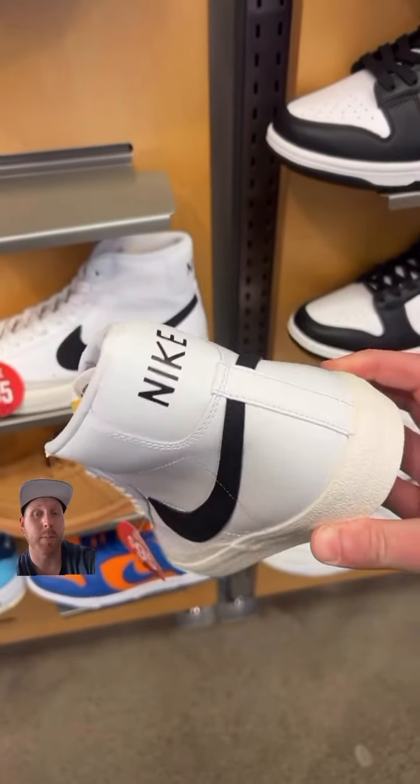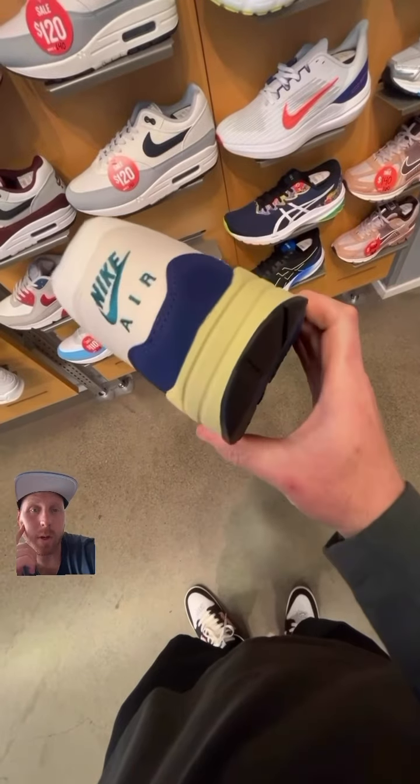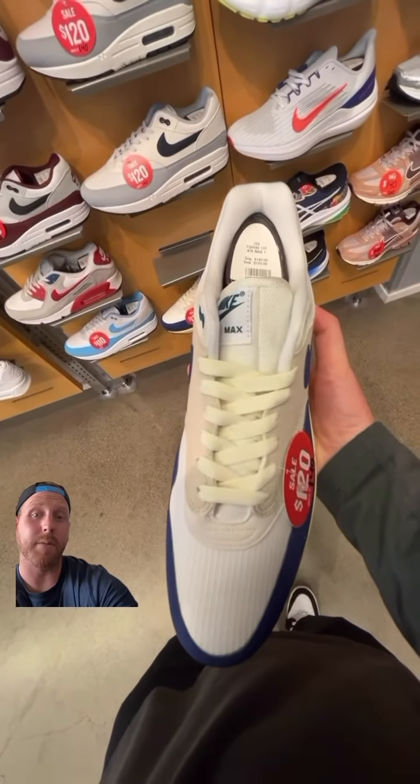More than a few Air Maxes on sale — they have these deep oil blue AM1s for $120 on sale, aged midsole. The sale Lasers just hit you.